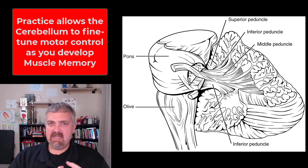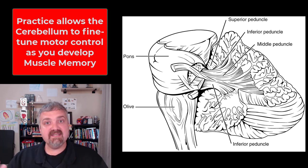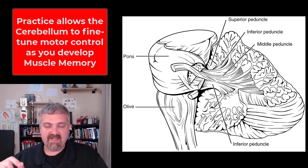Balance, posture, and coordination are what your cerebellum is responsible for. I always like to say nerves that fire together, wire together. The reason we practice things is that you basically want them to become reflexes. You can practice something and your cerebellum can fine-tune a movement so much that it almost becomes a reflex — not by strict definition, but you know what I mean.